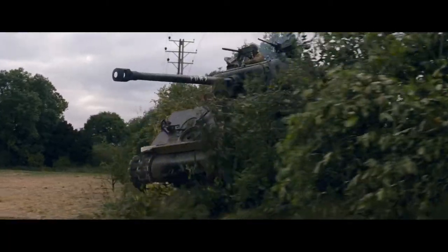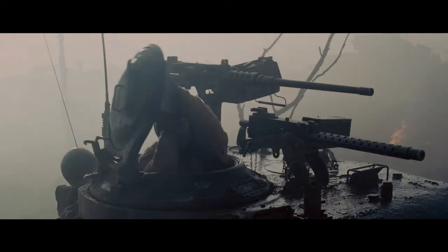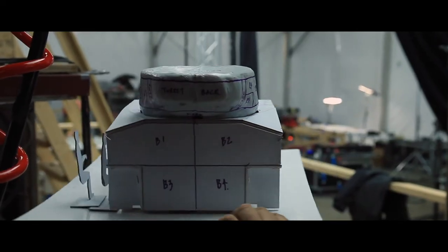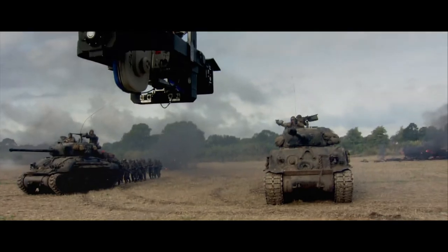The most challenging aspect of this movie is obviously the tank itself — the actual interior of this tank. It's literally like designing a car that comes apart, has sound, has engines, and has to work like a Mercedes once it's finished.